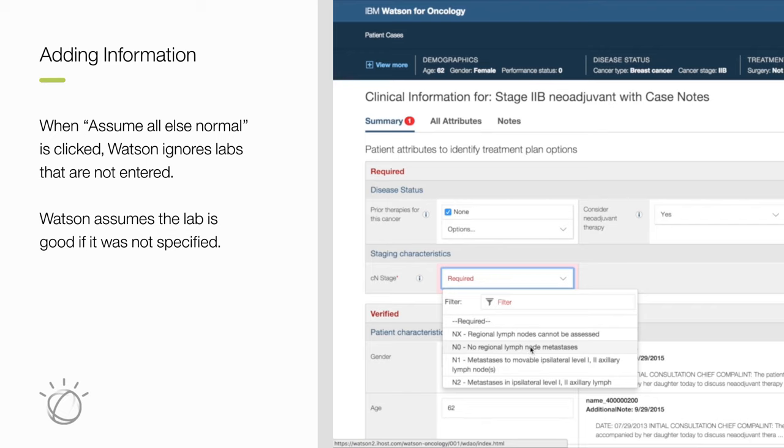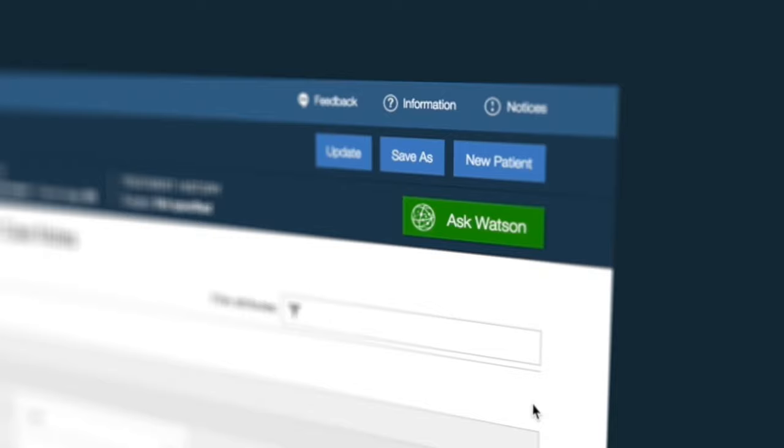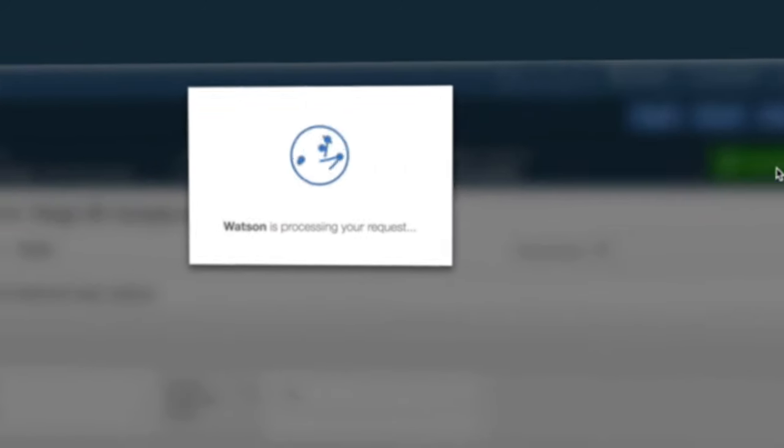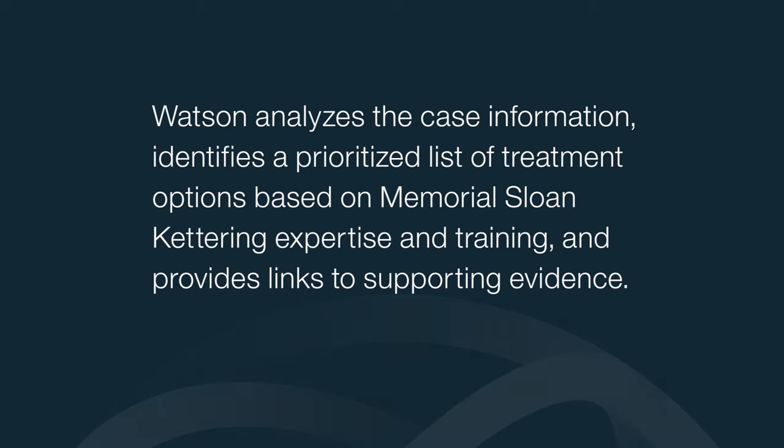In the back end, when a user clicks that button, it is telling Watson to ignore the labs for those not entered — we assume the lab is good if it was not specified. Now the oncologist can ask Watson. In seconds, Watson analyzes the case information and identifies a prioritized list of treatment options.